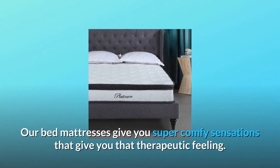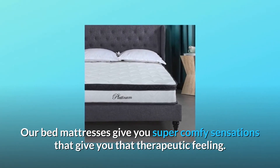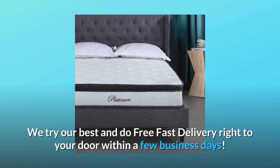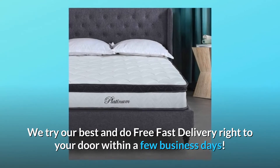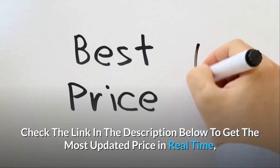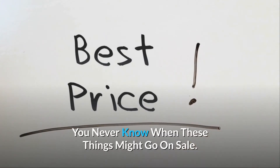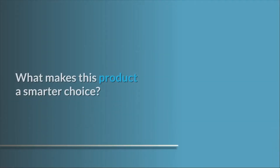Our bed mattresses give you super comfy sensations with a therapeutic feeling. We offer free, fast delivery right to your door within a few business days. Check the link in the description below to get the most updated price in real time — you never know when these things might go on sale.